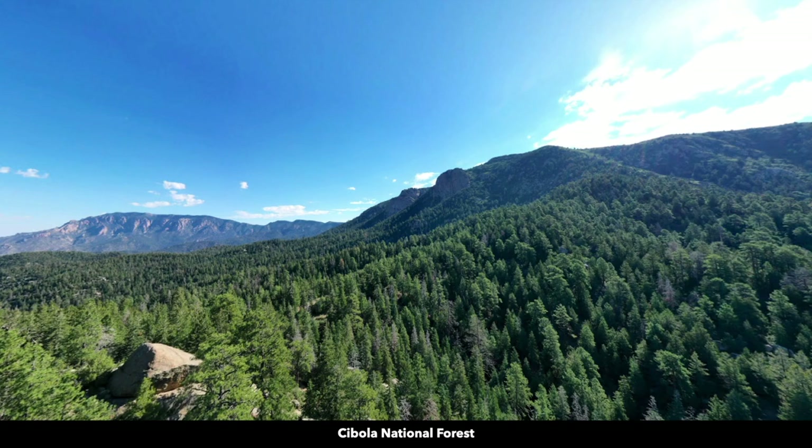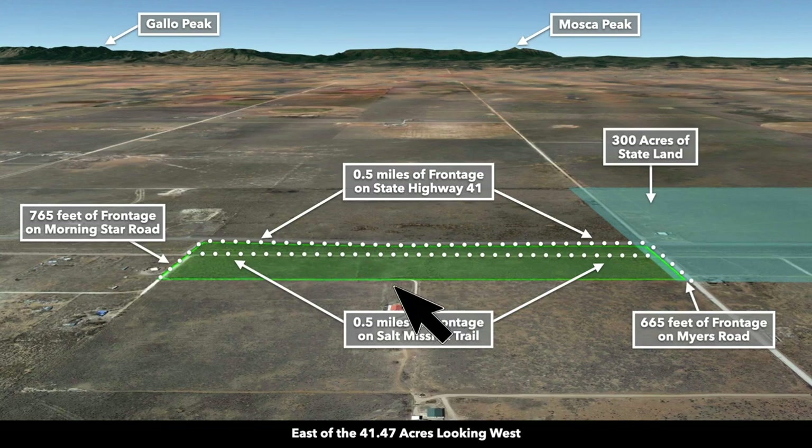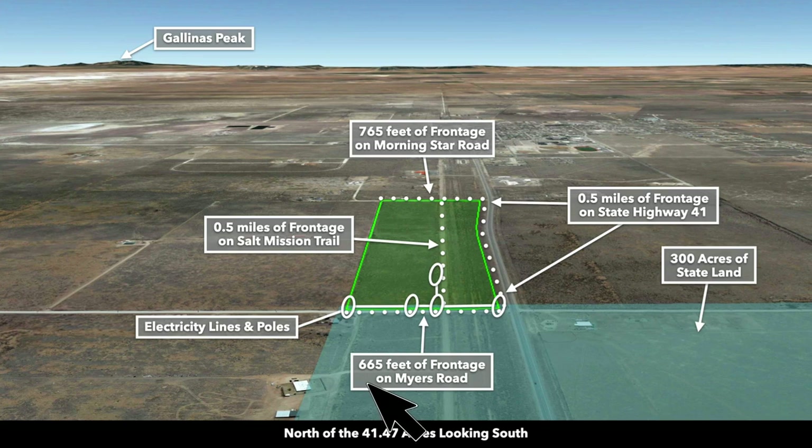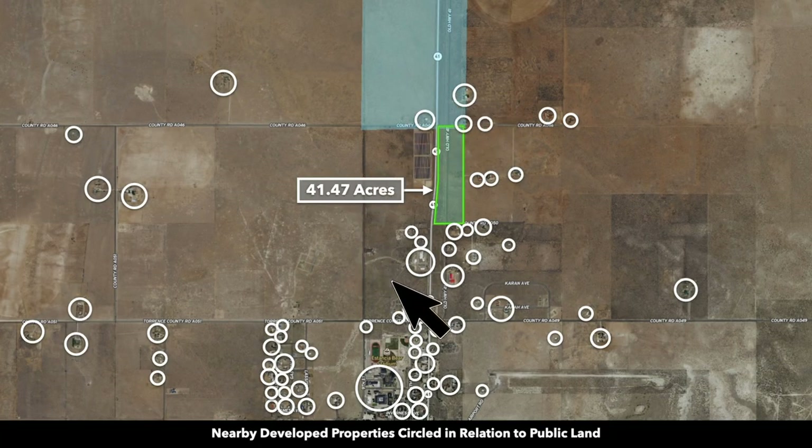Here's a photo of the beautiful Cibola National Forest. These are Google Earth terrain views — this is south of the property looking north. You have roughly half a mile of frontage along State Highway 41 that runs along the entire west boundary of the property. Now we're east of the property looking west — there you can see the Manzano Mountains. This is north of the property looking south; there's the town of Estancia, just four minutes away. Now west of the property looking east, you can see all that road frontage along with the power lines. These white circles represent nearby landowners that have developed their properties to varying degrees.